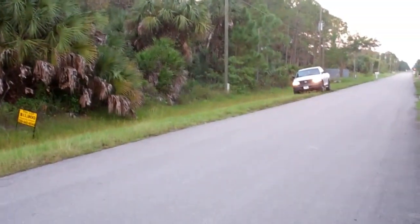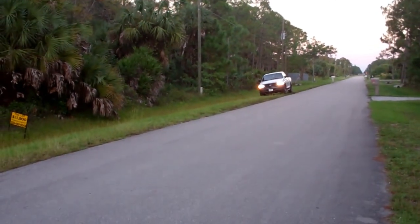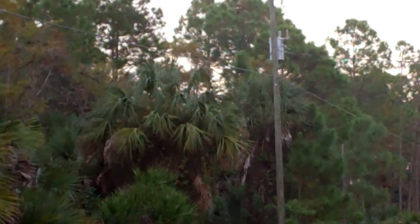That would be 150 feet wide and 660 feet deep. Right there lets you know that we have electricity, phone line, and internet available on this property.